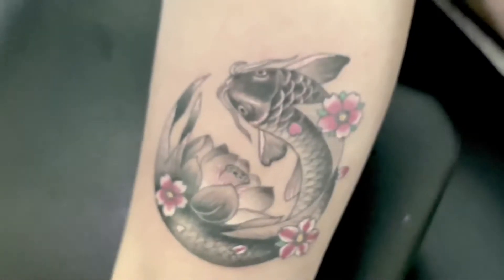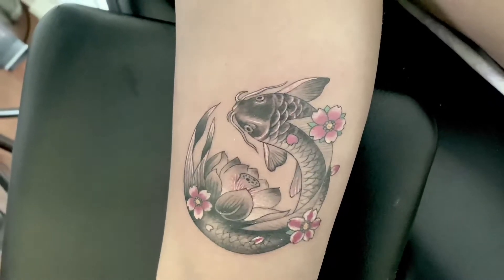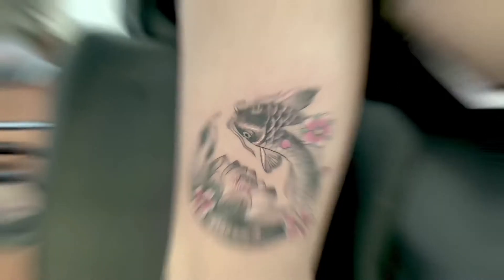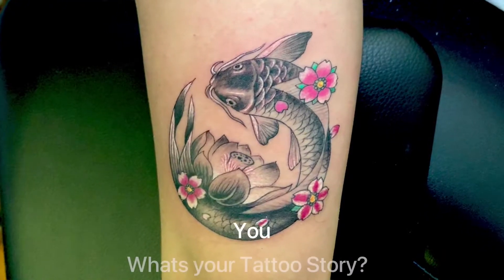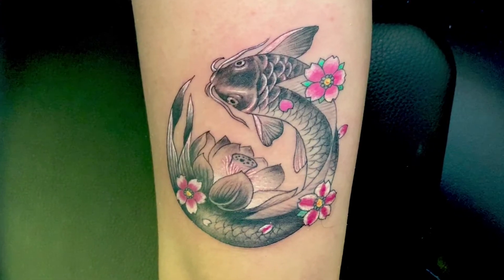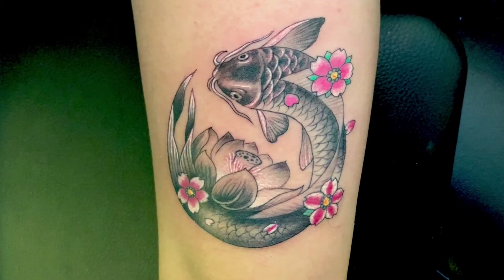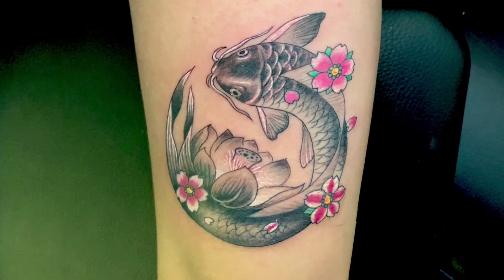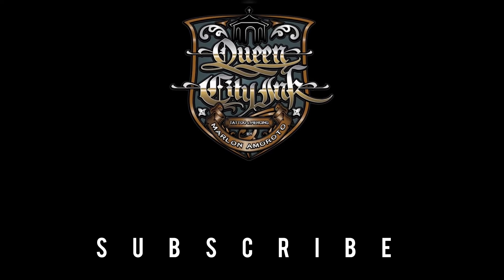And that's it for today's featured story here at Queen City Ink Presents: From Paper to Skin. Please do subscribe for more videos. What's your tattoo story? Together at Queen City Ink.